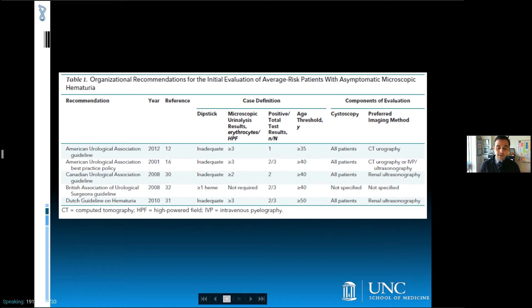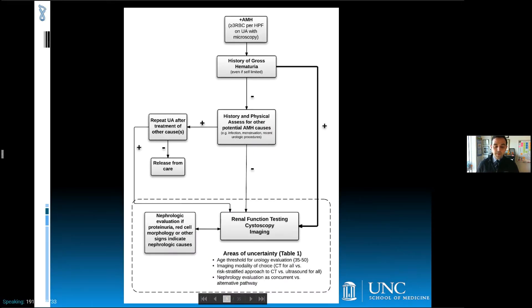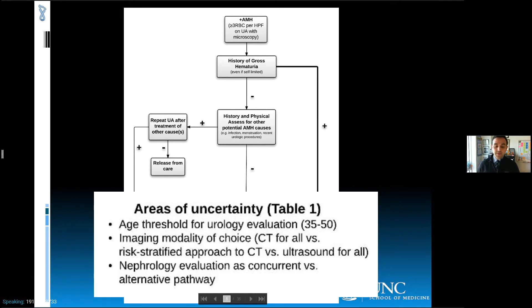Our review of the published guidelines highlighted differences between the AUA and other organizations in terms of the age threshold above which evaluation was recommended, as well as recommendations for upper tract imaging modalities. This variability reflects both differences of opinions about implicit trade-offs among the benefits, harms, and costs of a given approach, as well as uncertainty resulting from limitations in the evidence base.